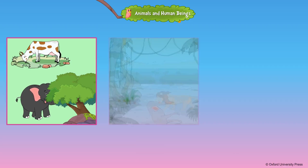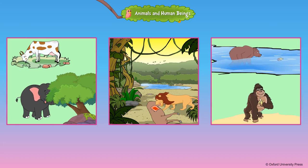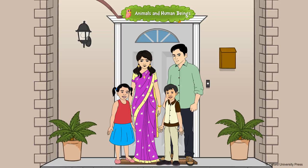Like human beings, animals also need food to survive. Some animals eat only plants — they are called plant eaters or herbivores. Some animals eat only flesh — they are called flesh eaters or carnivores. Some animals eat both plants and flesh — they are called omnivores.